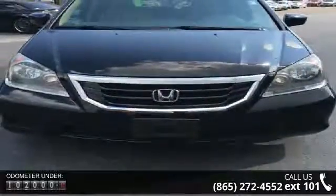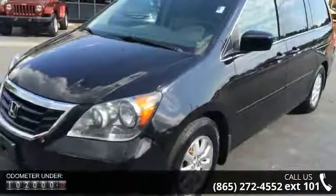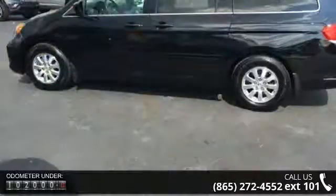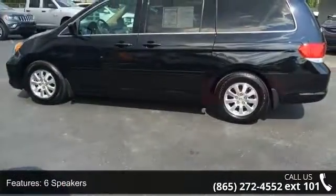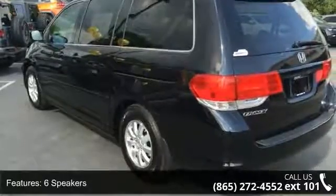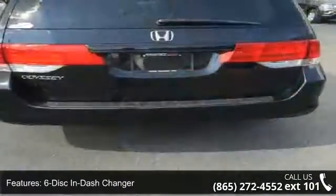Some of the top features included with this vehicle are 6 speakers, 6-disc in-dash changer, MP3 decoder, rear audio controls, XM radio, air conditioning, automatic temperature control, rear air conditioning, rear window defroster, and Bluetooth hands-free link. A test drive is waiting for you.